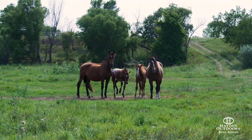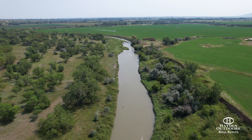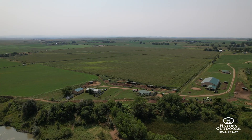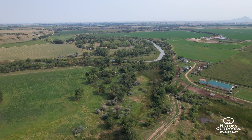In addition to the ranch's equestrian prowess, nearly a mile of the Belfouche River forms the eastern boundary of the ranch. The ranch is conveniently close to amenities but far enough away to enjoy privacy. This is truly a one-of-a-kind opportunity.